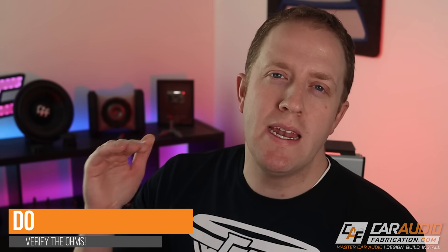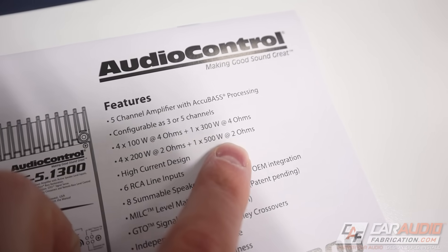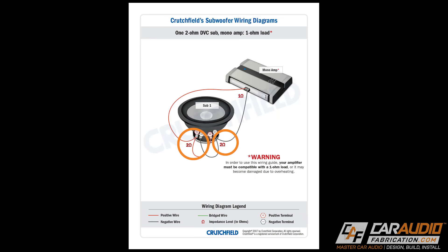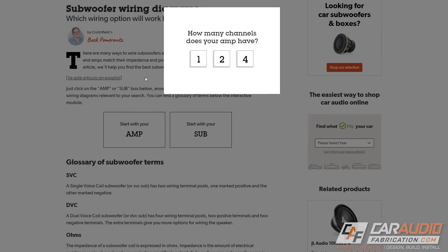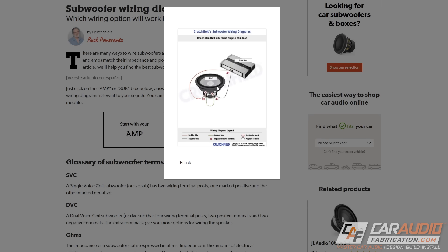Now we have a do: make sure that the minimum impedance of your amplifier can handle the speakers or subwoofers you're connecting to it. This especially comes into play with a subwoofer amplifier. For example, if you get an amplifier that can only handle a minimum load of two ohms, but then you get a dual voice coil subwoofer where each coil is two ohms, wiring in parallel takes it down to one ohm — which the amplifier is not designed to handle. If impedance ratings are foreign to you, it's really important to learn how to correctly wire your subwoofers. Crutchfield has a great article for this that I'll link in the video description.